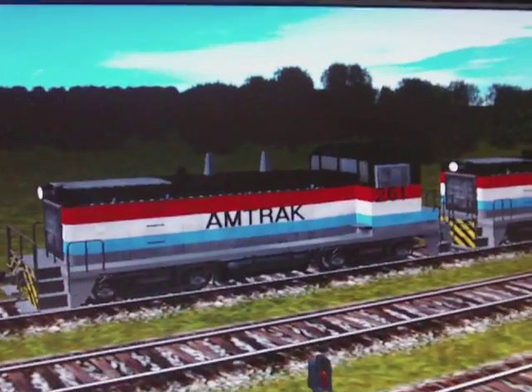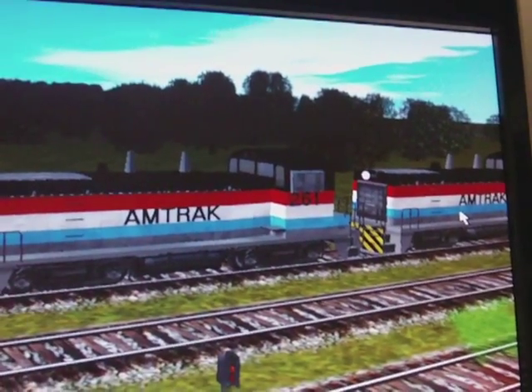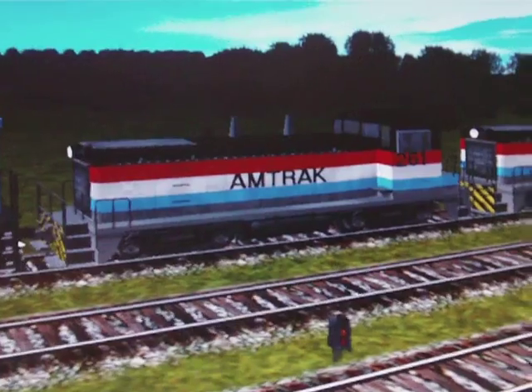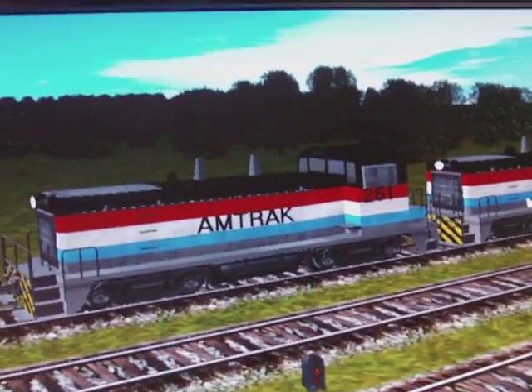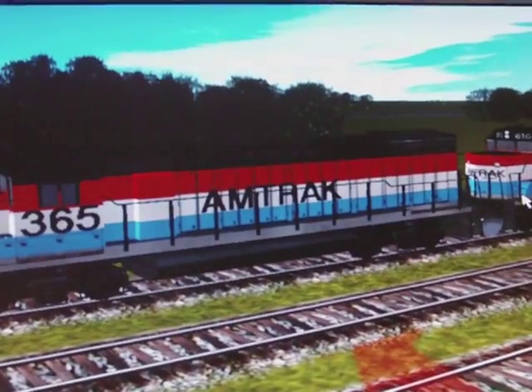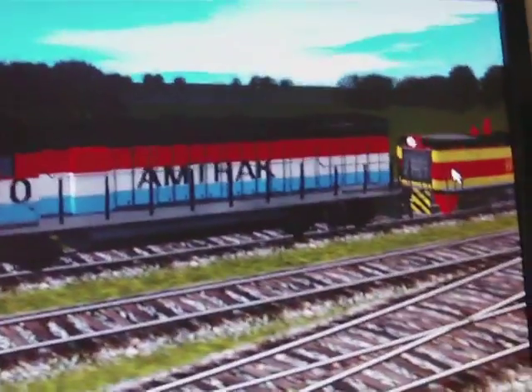These are my Amtrak switchers. Now I couldn't make everything exact and perfect — not with Paint Shed — I just had to get the closest thing possible. So that's supposed to be an Amtrak switcher. I will show the train cars in a later video.